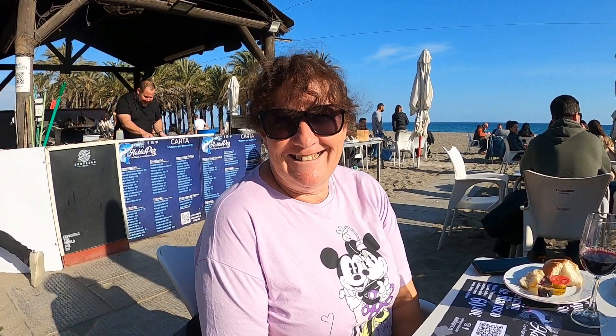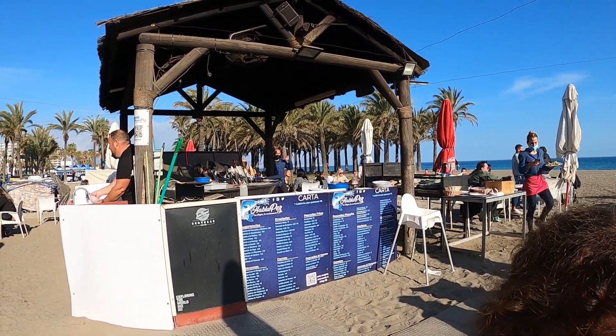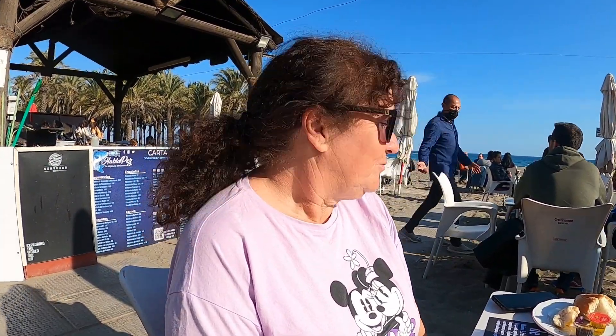Hello! We've made it to Torremolinos. It's a beautiful day and we're at a restaurant where they're cooking food behind us in a boat, which is quite unusual. But it's quite noisy here. We're just waiting for our lunch, but it's a lovely day. The sun is shining. We're on the beach.